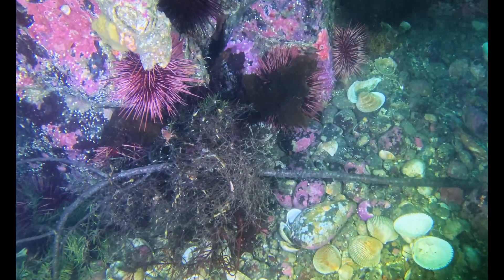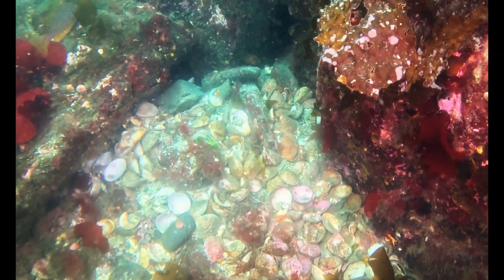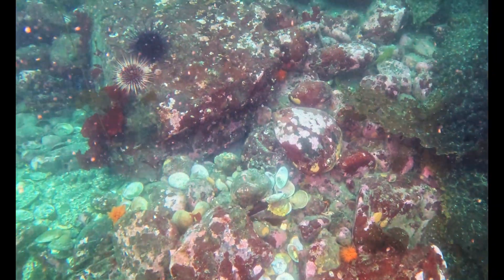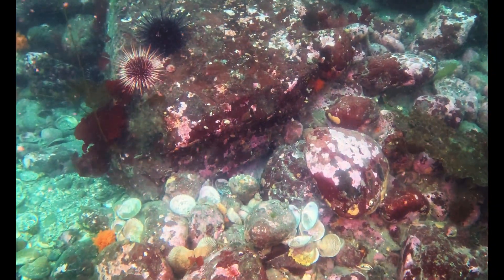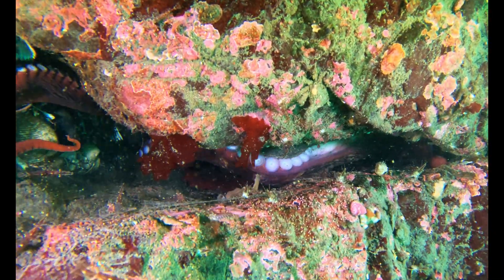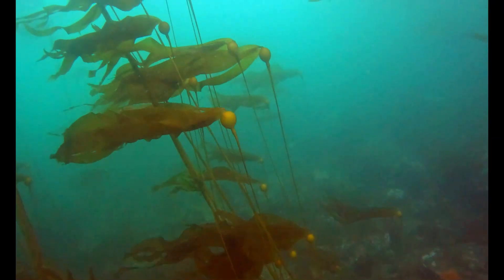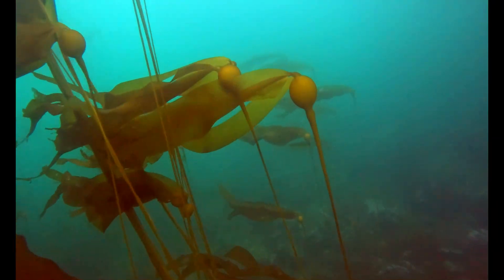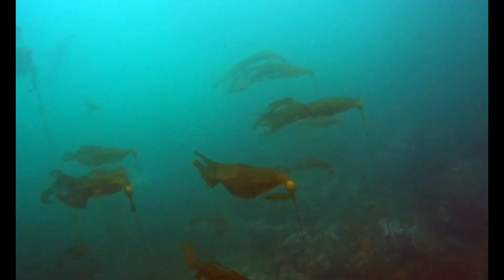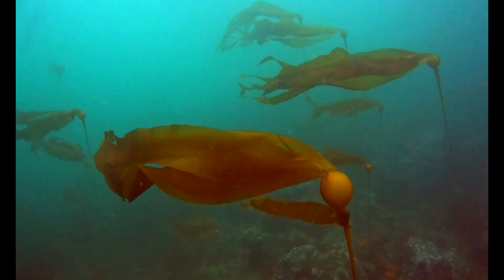And what evidence it was. These clam graveyards weren't just leftovers — they were micro-habitats. Small worlds for shrimp, snails, and even sculpins. In their own way, octopus have shaped the reef. But with this many dens, I couldn't help but wonder: what if one of them was out hunting? I had a good feeling something was about to happen.